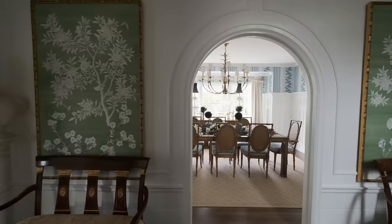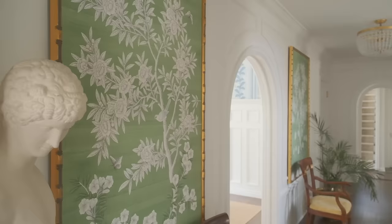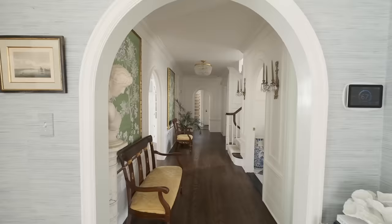We left some of the original molding in places and added to it. We added box molding and did the flex molding all the way around, matching the art, and also added crown molding. Then we added these beautiful hand-painted wallpaper panels — they're a pair, each one unique and hand-painted. I mounted them and had them framed with bamboo frames, and they flank the main arch here in the main hallway.